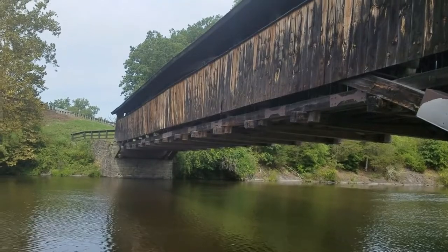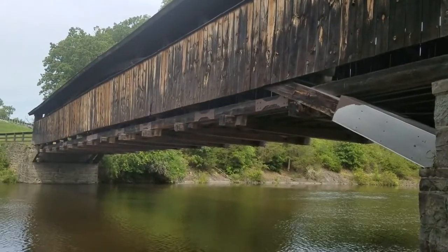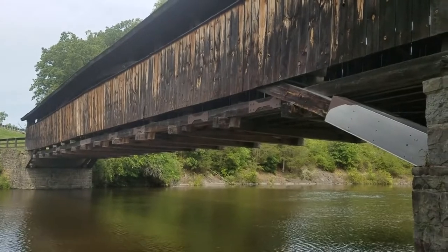A basic uncovered wooden bridge of the time period would last somewhere between 5 to 10 years. When Perrine's Bridge was constructed, it was expected to last between 20 and 25 years. Since construction finished in 1835, I'd say 185 years is pretty good.